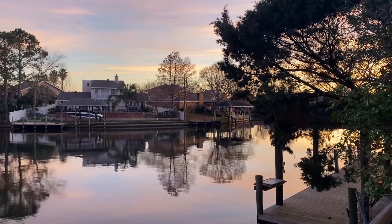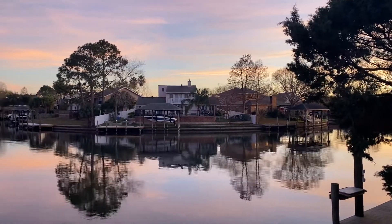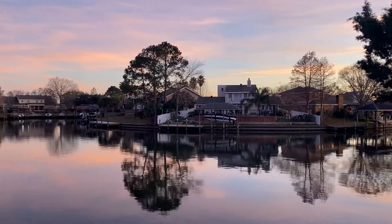Hello everybody! I'm in Slidell right now, Louisiana, and this is a neighborhood on the water. It's how people live in Louisiana.